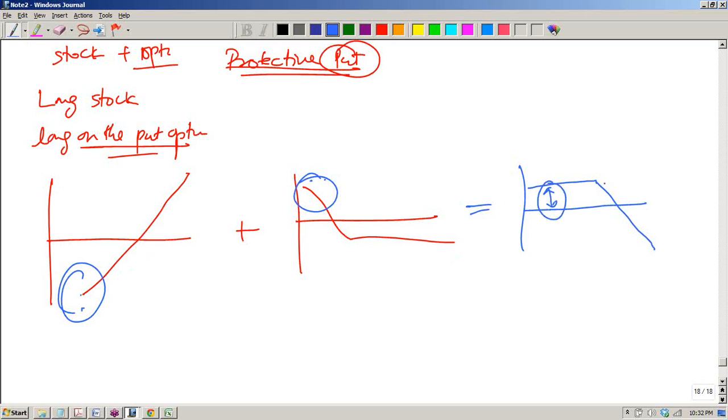This will be the point of your exercise price. At any stock price equal to the exercise price or less than it, the profit is fixed. So this profit is fixed for that region.